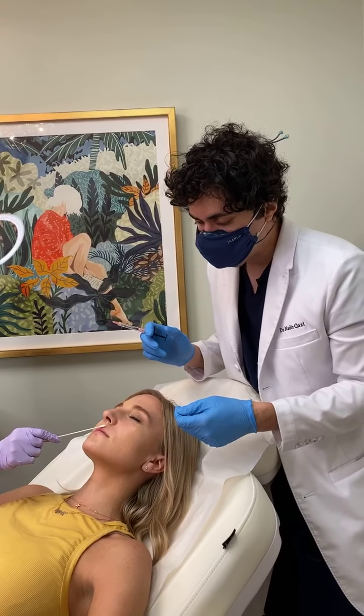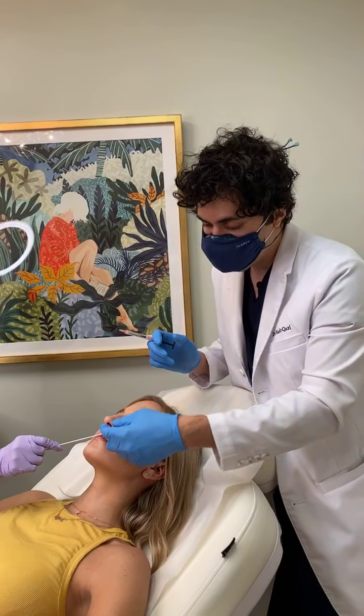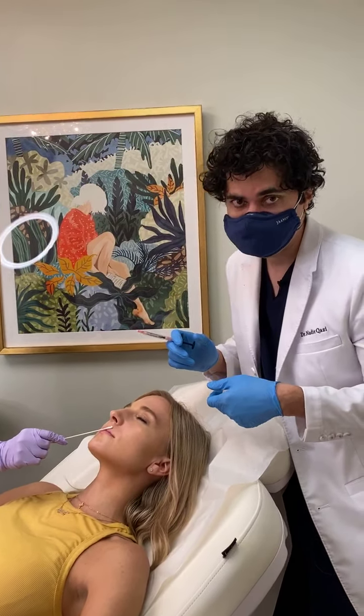Kiss is a very good product for that because we can actually give a nice, crisp, beautiful border, hydrate the lips, but without over-pumping or causing it to look a little too unnatural.